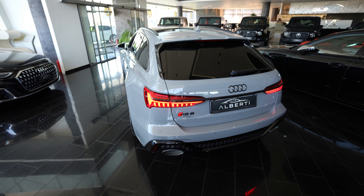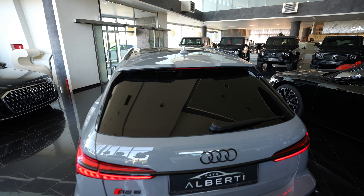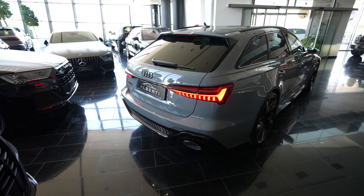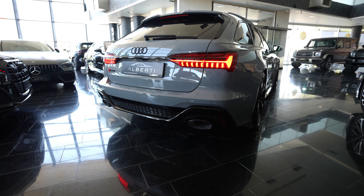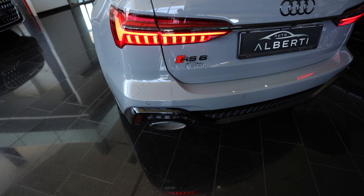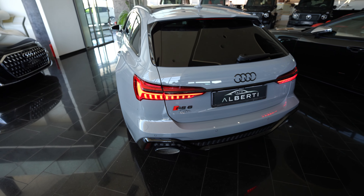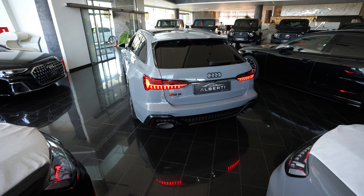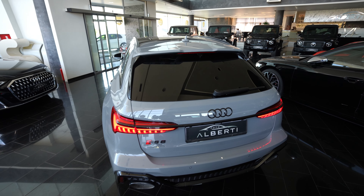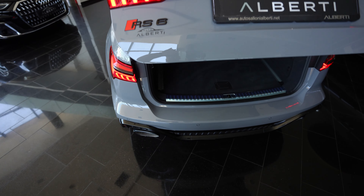From the back, you can see this spoiler looks very mean. The RS exhaust. The RS6 logo at the rear. This is a very beautiful car and it's so quick — zero to 100 kilometers per hour takes around 3.6 seconds.